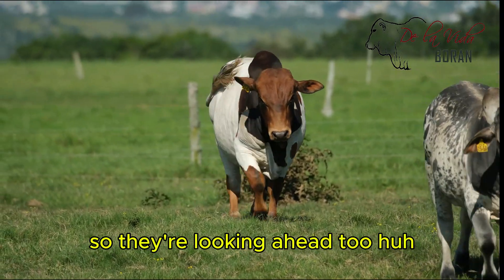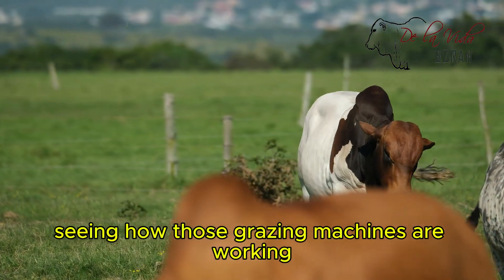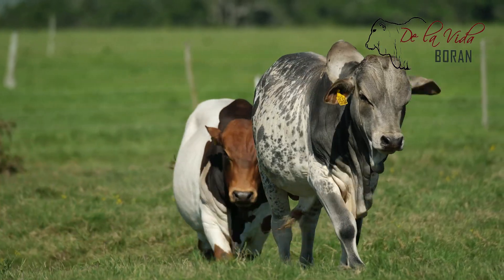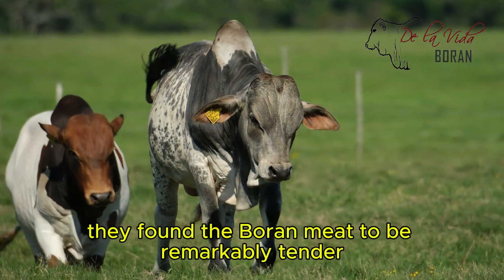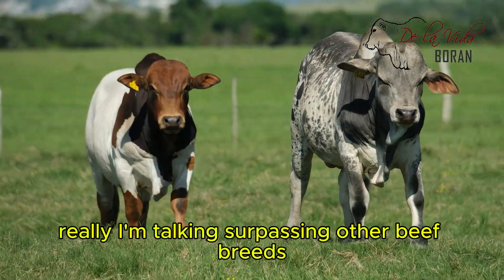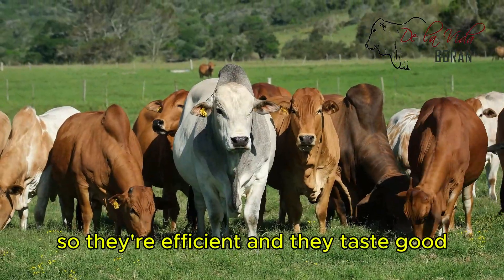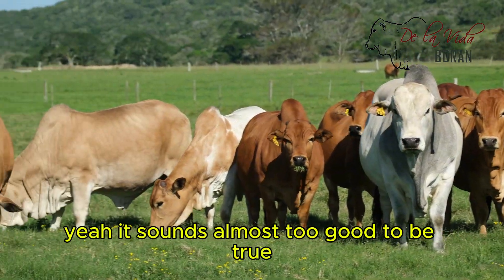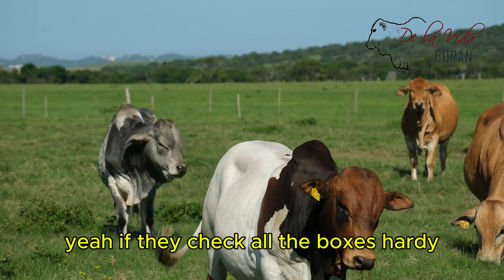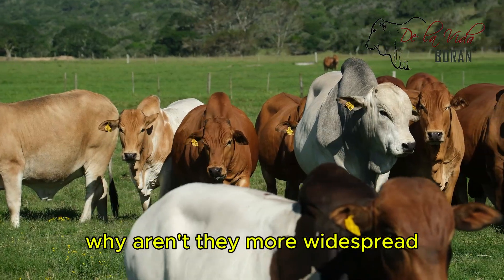So they're looking long-term. They found the Boran meat to be remarkably tender — I'm talking surpassing other beef breeds kind of tender. So they're efficient and they taste good? That sounds almost too good to be true. If they check all the boxes — hardy, efficient, high-quality meat — why aren't they more widespread?